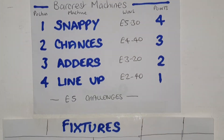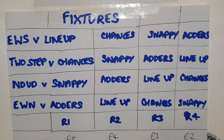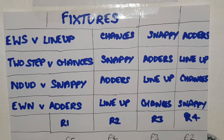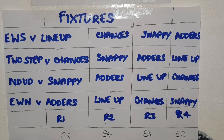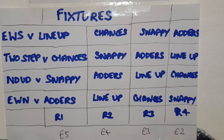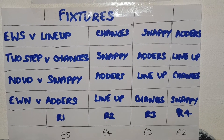Here are the fixtures we've had from round one: EWS versus Line Up, Two Step versus Chances, Nudge Double Up versus Snappy, and Each Way Nudger versus Adders. Round two will be Each Way Shuffle versus Chances, Two Step versus Snappy, Nudge Double Up versus Adders, and Each Way Nudger versus Line Up.